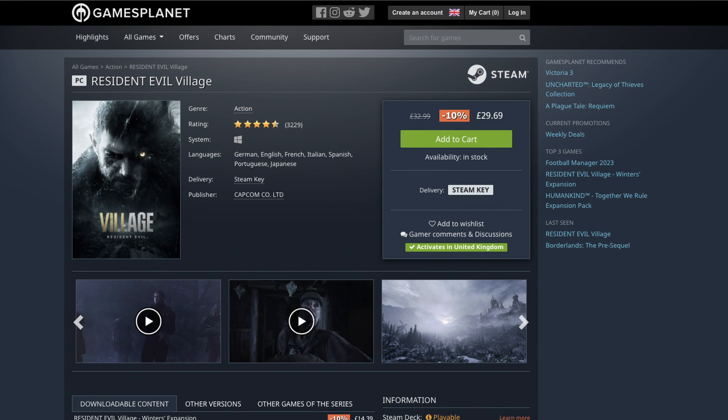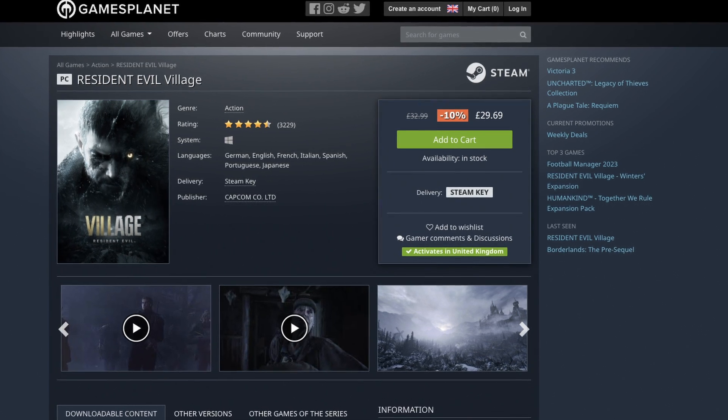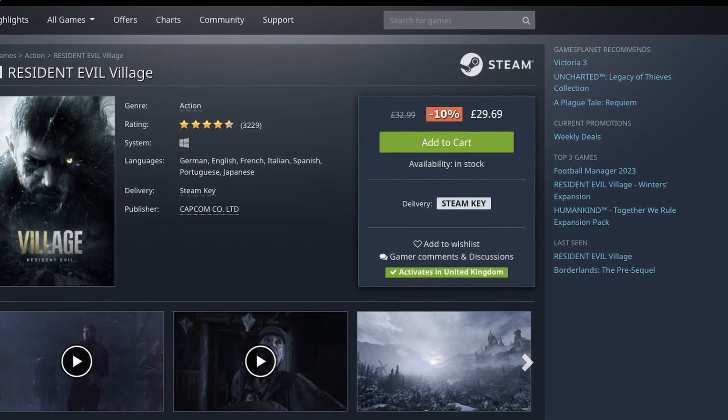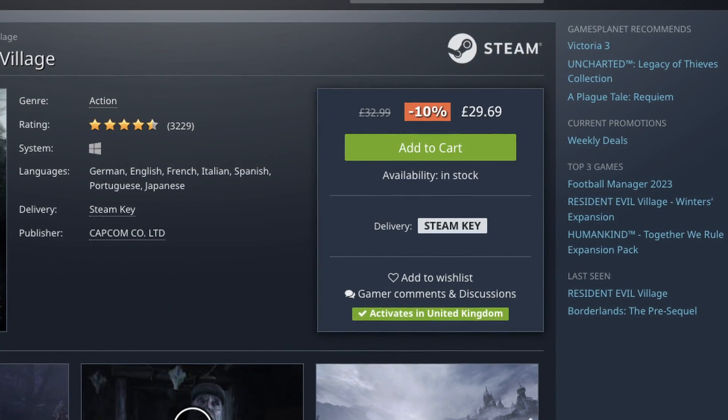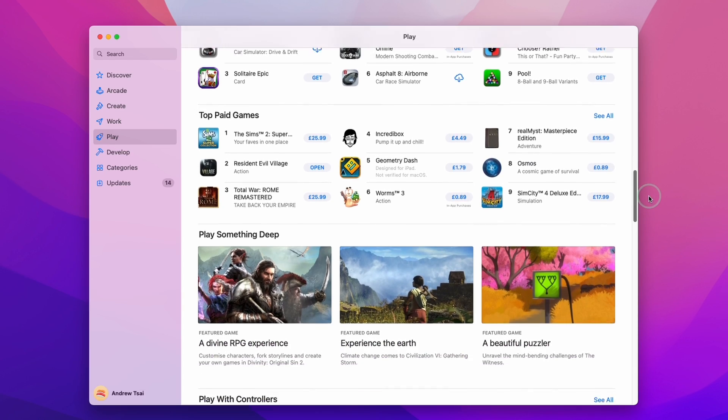Furthermore, Steam games can be even cheaper because Steam allows third-party retailers to sell Steam keys. We can buy these games on discount even after the Steam sales are over, and they can be added to your Steam account and work exactly the same as any other Steam game. However, this isn't an option on the App Store.